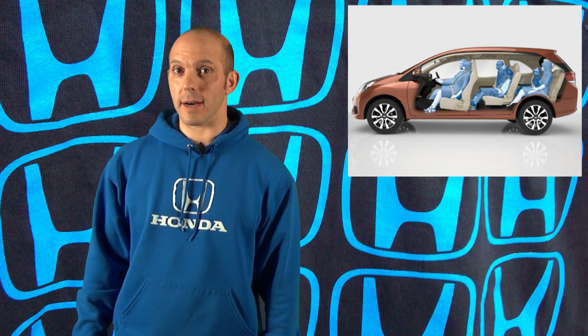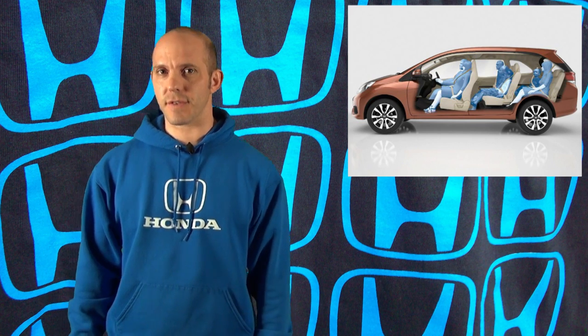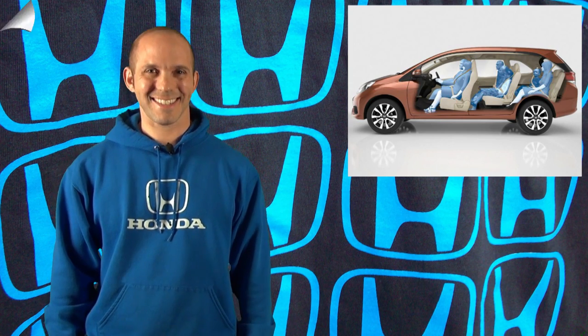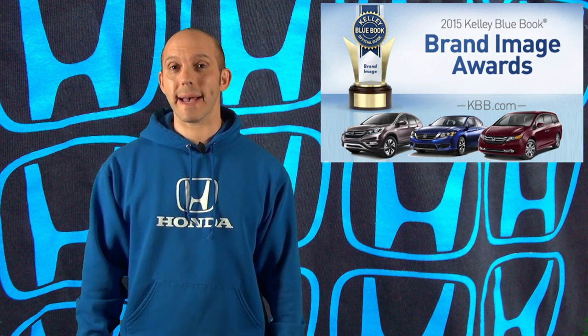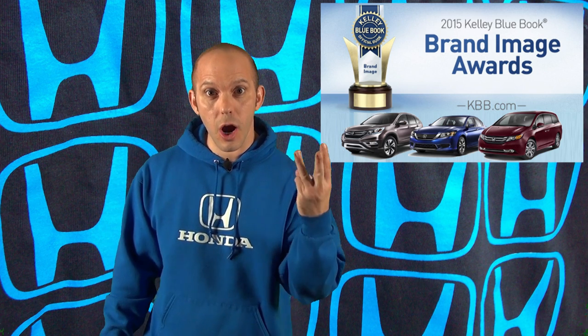Overseas news from India — it seems like Honda's working on a new seven-passenger SUV for that country, built off the Mobilio platform. They're doing this to stay competitive with the other SUVs in the area. More information as soon as I get it. KBB has just announced that Honda has won the Best Overall Brand Award for 2015 — that's our third year in a row.